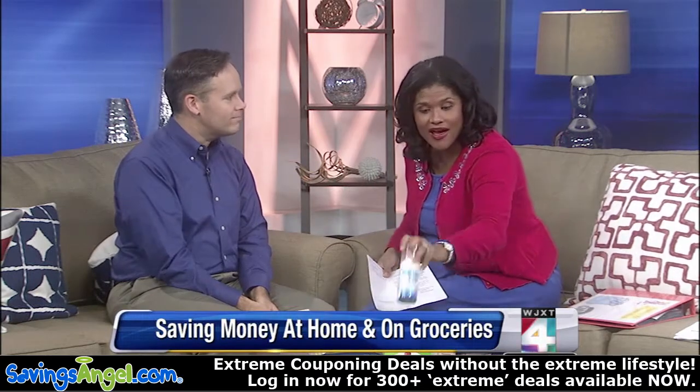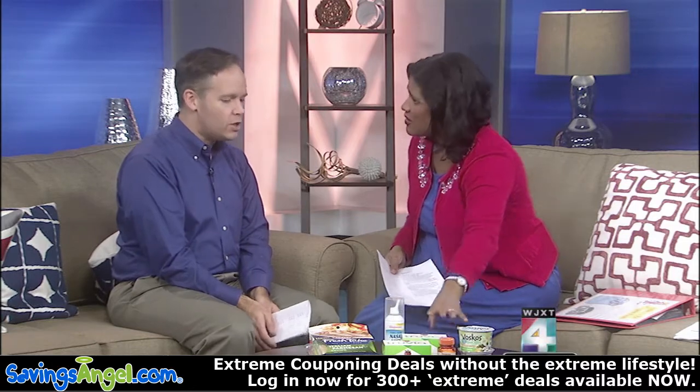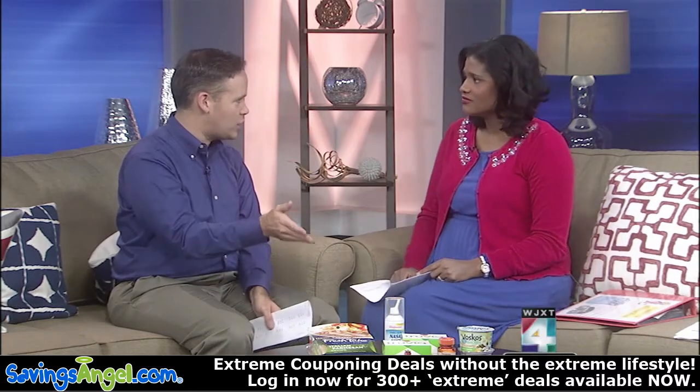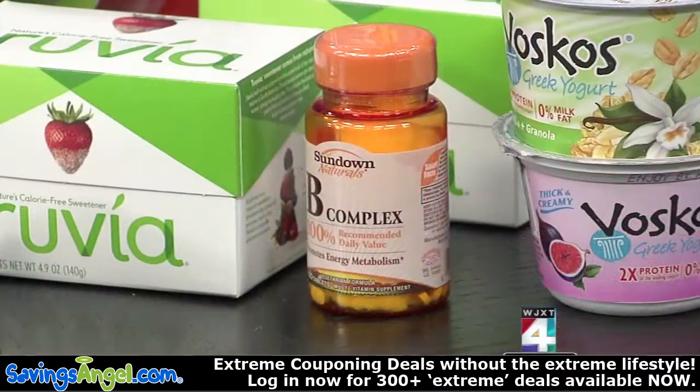The saline mist — we talk about allergies. A lot of people like this calorie-free sweetener, and that's expensive. Normally $4 a box. This week you're actually able to get them for $1 a piece. The reason I still paid less than that is because some of these items — like, for example, the Sundown vitamins at Publix this week — I actually made a $1 profit just for taking it off the store shelf. They paid me $1 to do that.